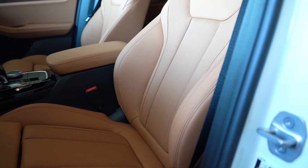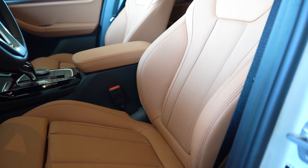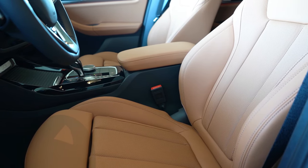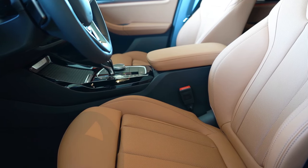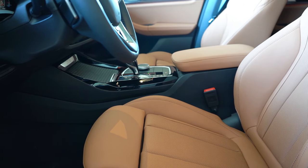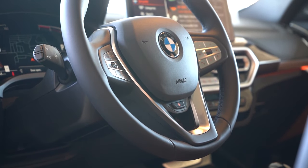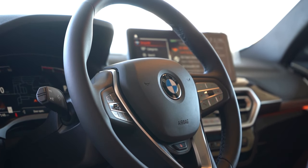Moving up to the front seats — power-adjustable sport seats come standard with memory settings for two different drivers. SensaTec upholstery comes standard, with Vernasca leather available for $1,500. Heated front seats come with the premium package; ventilated front seats go for $500. Overall, seat comfort was plenty fine — the lumbar support was plenty adjustable. No issues with seat comfort in the X3. The steering wheel is tilt and telescoping, leather wrapped, with an optional heated steering wheel for $200. We actually have that today.